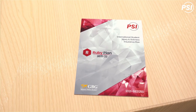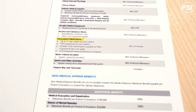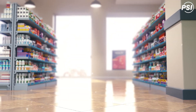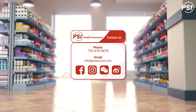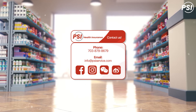The price you pay will be determined by the copayment or coinsurance in your insurance policy, so we encourage you to look at your plan brochure carefully. If you have any questions about your health insurance plan and benefits, please call us at 703-879-8679 to speak to one of our trusted specialists.